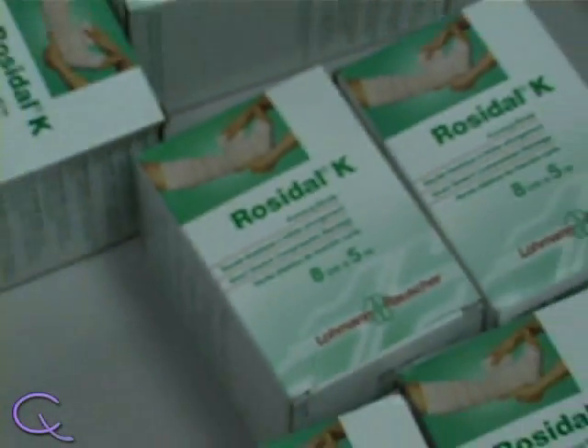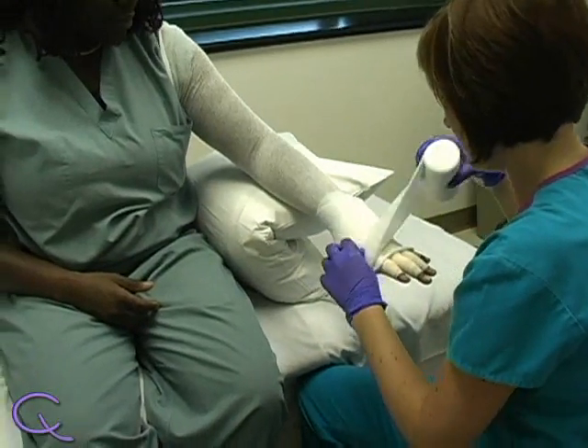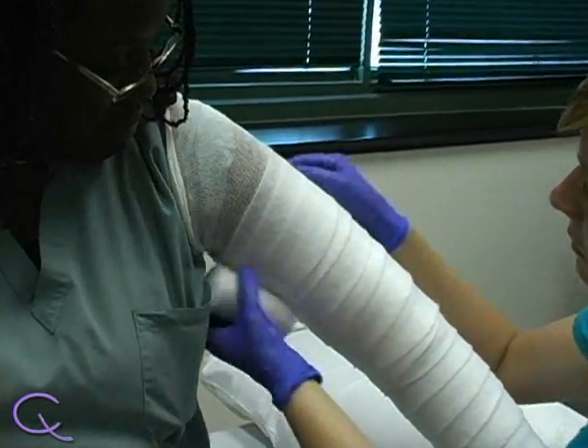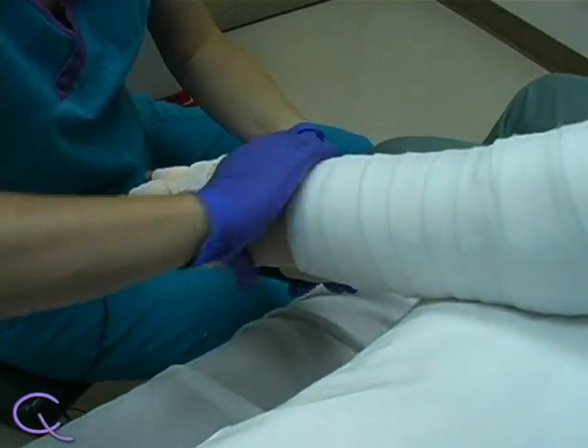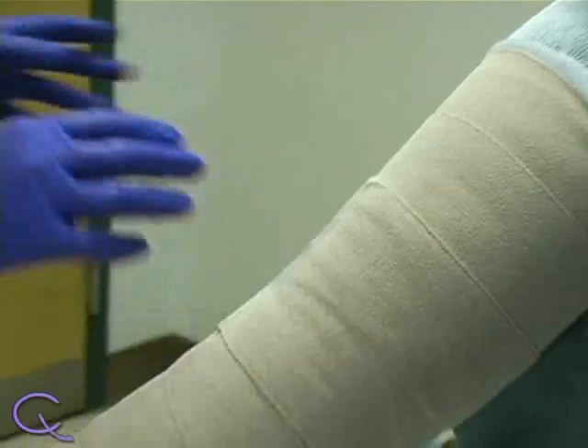Because the symptoms of lymphedema are due to the accumulation of fluid, treatments are designed to reduce this. For example, therapists can apply a compression bandage to the affected arm, thus reducing swelling and preventing the collection of more fluid in the area. Some patients may wear compression sleeves for extended periods of time.